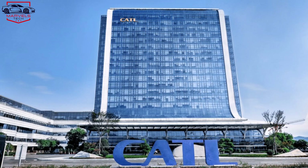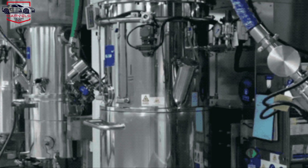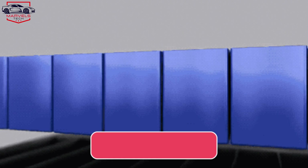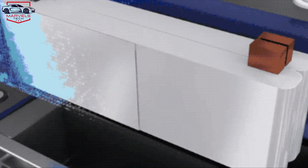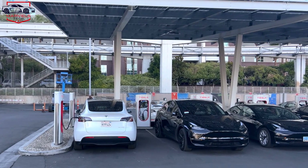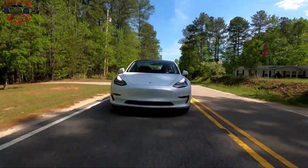Tesla is collaborating with CATL to further enhance its battery technology. CATL is renowned for its innovation in lithium-iron phosphate, or LFP, batteries, which Tesla already uses in some Model Y and Model 3 variants. LFP batteries offer several advantages over the nickel-cobalt-aluminum batteries found in other Tesla models. They have superior thermal stability, tolerating higher temperatures with reduced fire risk and minimal degradation. Additionally, LFP batteries can be charged to 100% daily without significant wear, and have a longer lifespan, enduring more charge-discharge cycles.